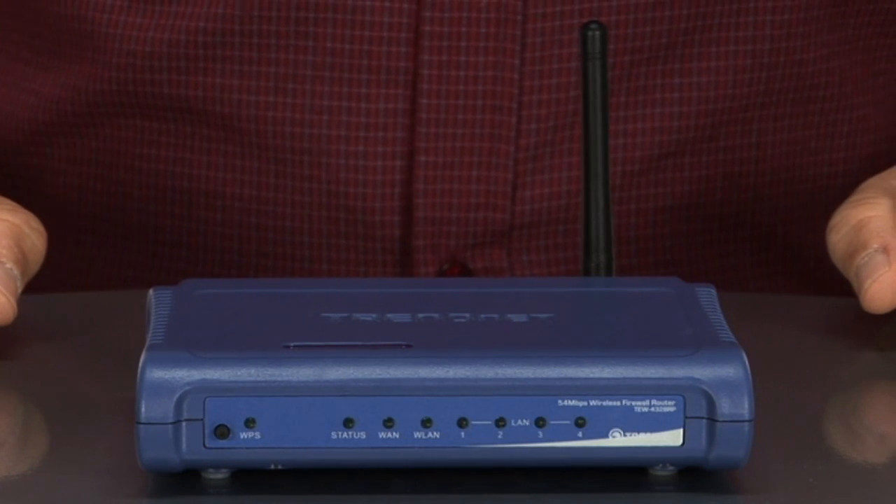Many routers in this class have only a 90-day or even a 1-year warranty. Not the TrendNet. This router comes with a 3-year warranty, so you can take comfort in knowing your product is protected. I've personally tried nearly every router out there, and TrendNet has by far been the most reliable and trouble-free.